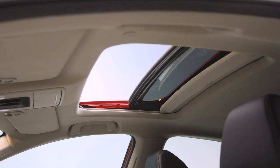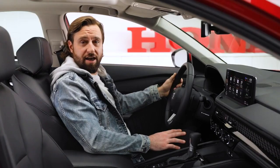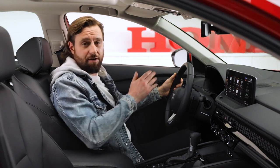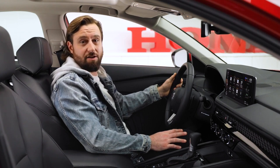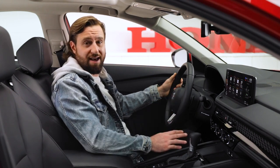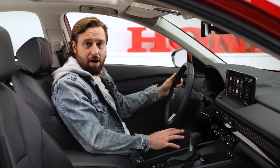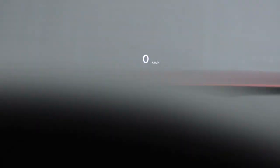Looking up, you can't miss the power moonroof that lets in loads of light, giving you an open, airy feeling to the cabin. In the digital age, the new Accord features a standard 10.2-inch digital instrument panel that is not only pleasing to the eye, but seamlessly integrates a huge range of information and is customizable to the look that you want. On the Touring Hybrid model, you'll also get a convenient head-up display, giving you the essentials and allowing you to keep your focus on the road.